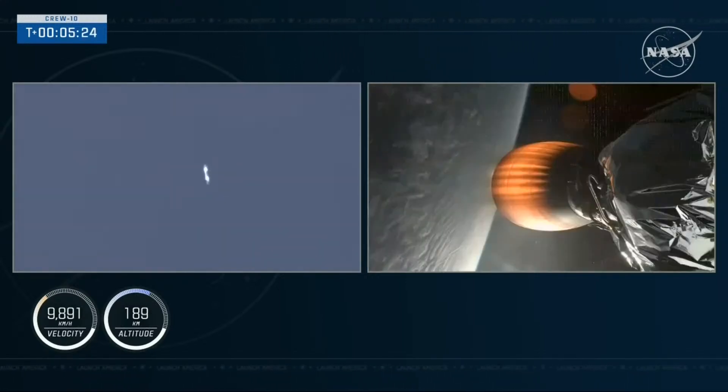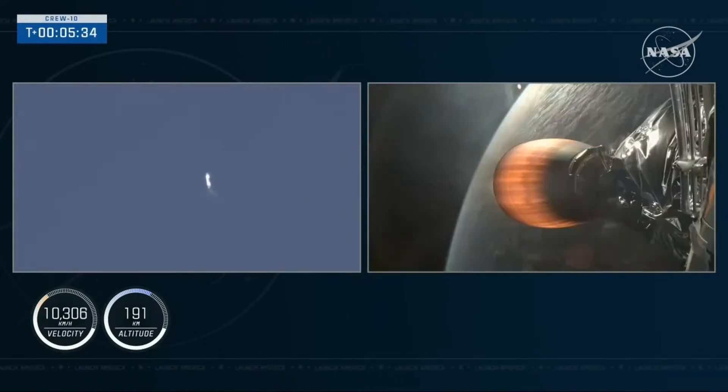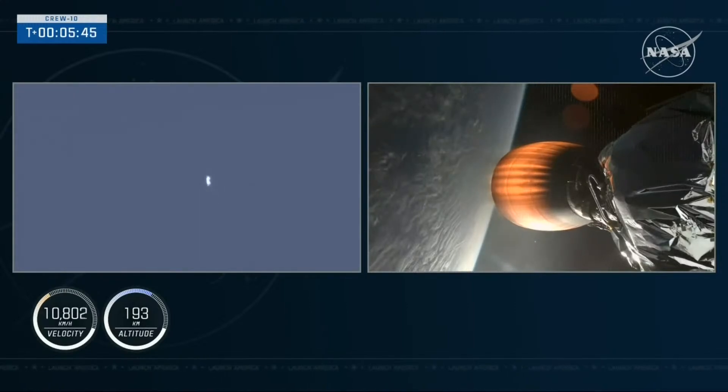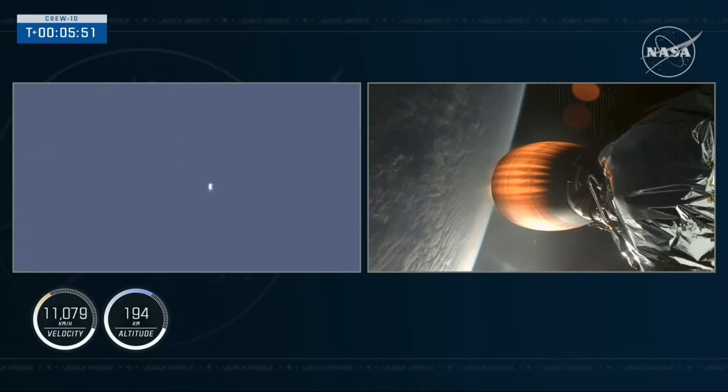If you're just now joining us, the four members of Crew 10 launched from Launch Complex 39A at Kennedy Space Center in Florida. They're currently onboard Dragon, still attached to Falcon 9's second stage, seen on the right-hand screen, while the first stage on the left-hand screen makes its way back down to Earth. It already completed the boost-back burn, and the next event is the entry burn.